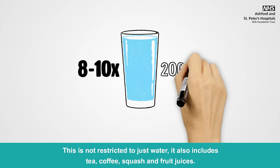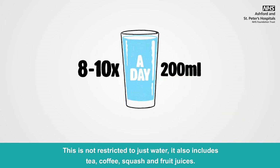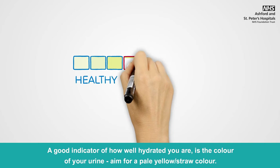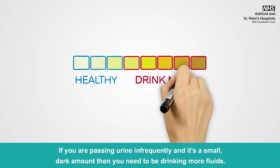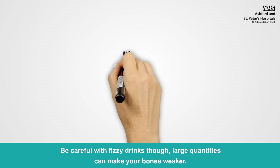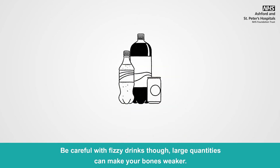This is not restricted to just water — it also includes tea, coffee, squash and fruit juices. A good indicator of how well hydrated you are is the colour of your urine. Aim for a pale yellow straw colour. If you are passing urine infrequently and it's a small dark amount, then you need to be drinking more fluids. Be careful with fizzy drinks though, as large quantities can make your bones weaker.